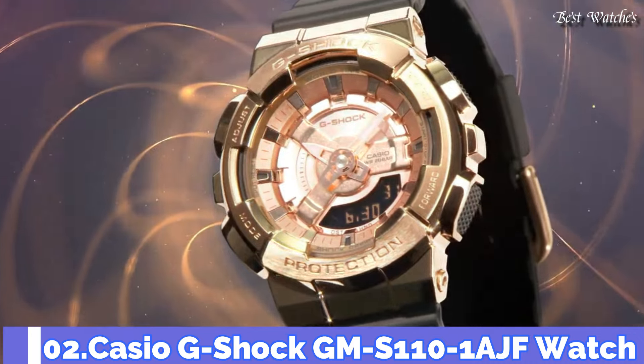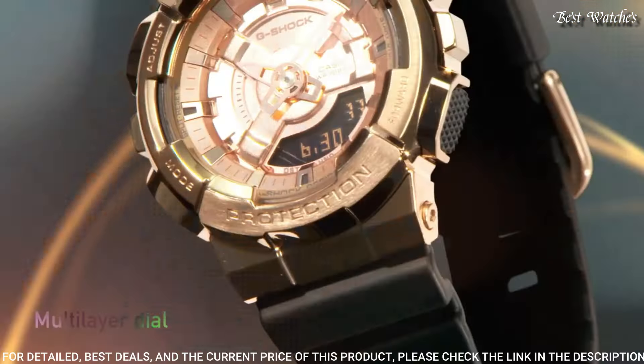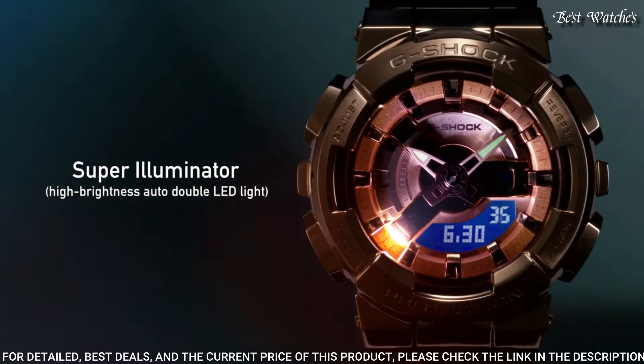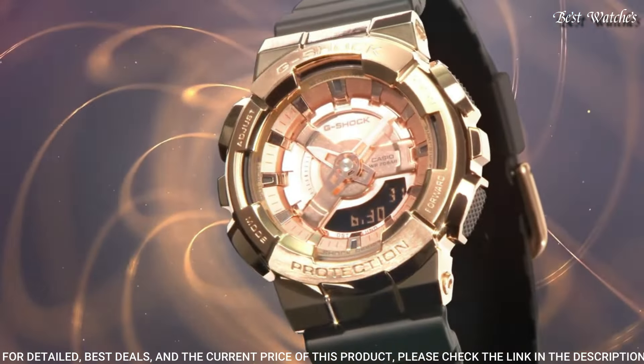Number 2: Casio G-Shock GM-S110-1AJF Watch. Japanese quartz movement, 5706 caliber. Case dimensions are 42mm in diameter and 13mm in thickness. Display type: Analog-digital. Mineral glass, 200m water resistance. Features: glowing hands, world time, countdown timer, backlight, perpetual calendar, chronograph, alarm, date, day, and month.